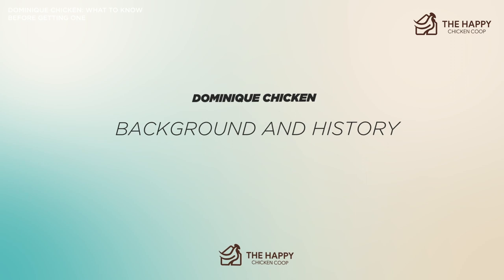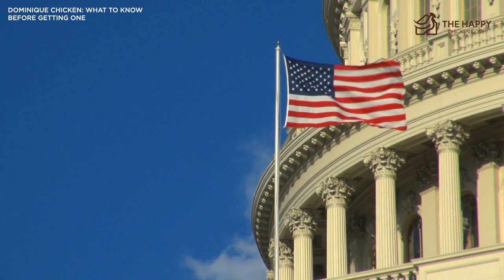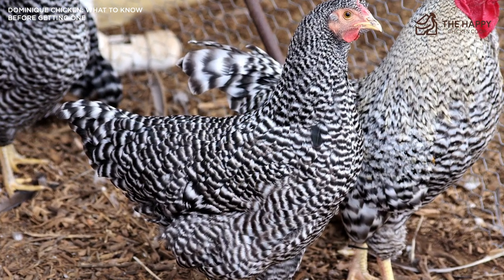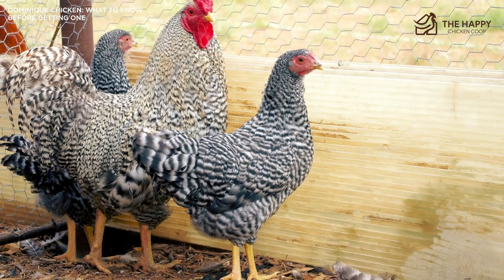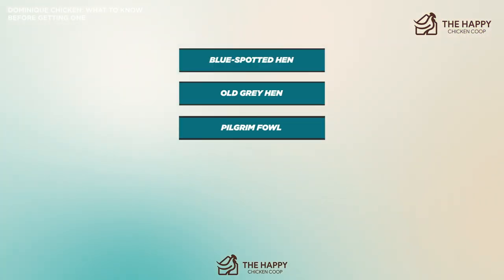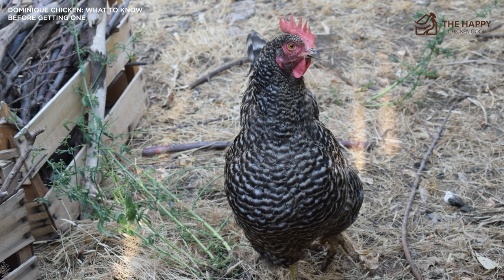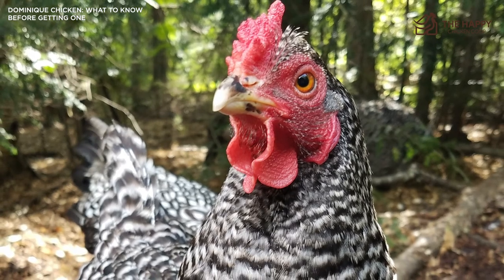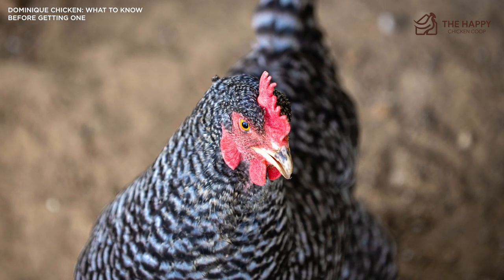Let's talk about the background and history. There are several theories about the origin of the Dominique. It was said to have been brought to America by the pilgrims, hence their original name, Pilgrimfowl. It was also rumored to have come from the French colony of Saint-Dominique, which is now Haiti — the name Dominiqueer comes from this story. Other names for this bird have been Blue-Spotted Hen, Old Grey Hen, Pilgrimfowl, Dominique, and Dominiqueer. It's likely we will never know the exact origin and lineage of this bird, but it is indispensable to early settlers as a hardy little bird that foraged for its existence. Without a doubt, it's the oldest American breed of chicken.